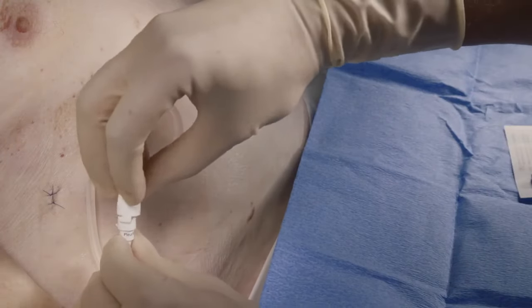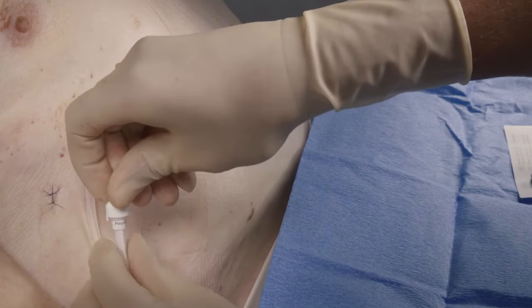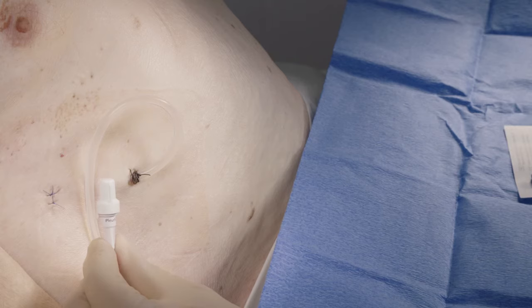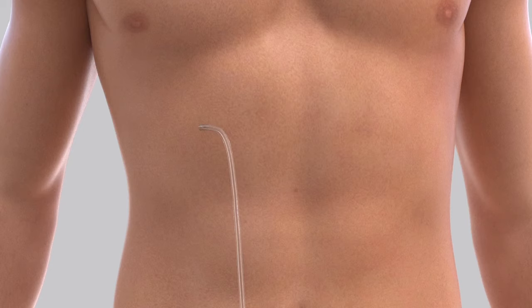Attach the valve cap to the catheter valve by holding the catheter valve at the base and placing the cap over the catheter valve and twisting clockwise until it snaps into its locked position. Finally, apply the dressing over the catheter.